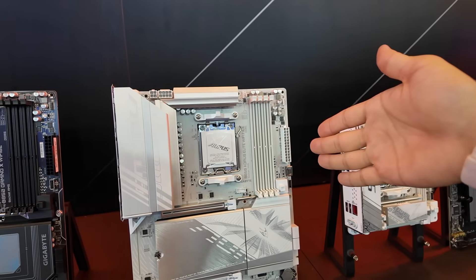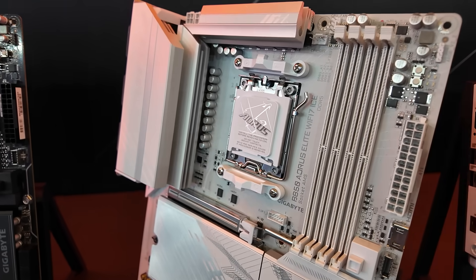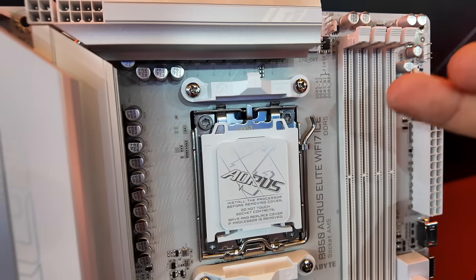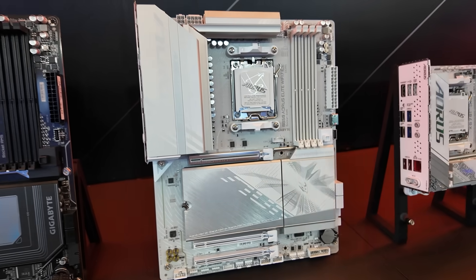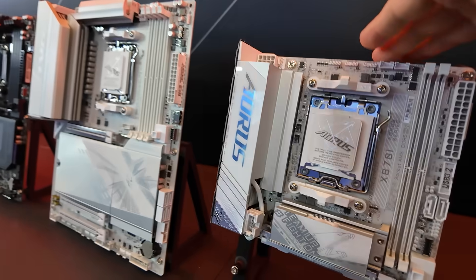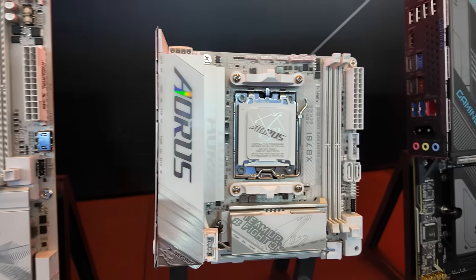Check this out — it's the B850 Aorus Elite Wi-Fi 7 ICE, completely whited out. The DIMM slots are white, the power connectors are white, even the USB 2 headers — they're all white. Apart from the silver socket and some componentry like the capacitors, it's completely white. I gotta admire the dedication. And then there's a white-out Mini-ITX board on the X870 platform — the X870i Aorus Pro ICE. This is great for small form factor cases with tempered glass side panels where you can admire the components, perfect for a completely iced-out build.